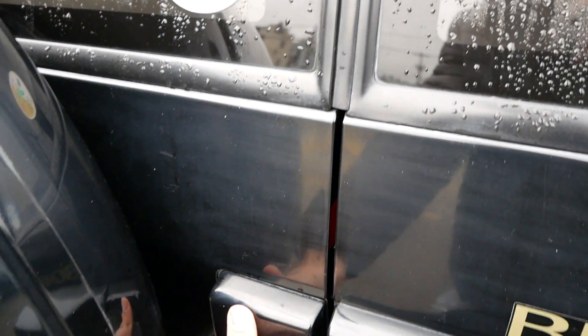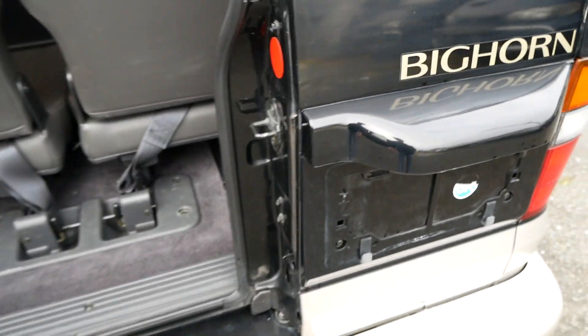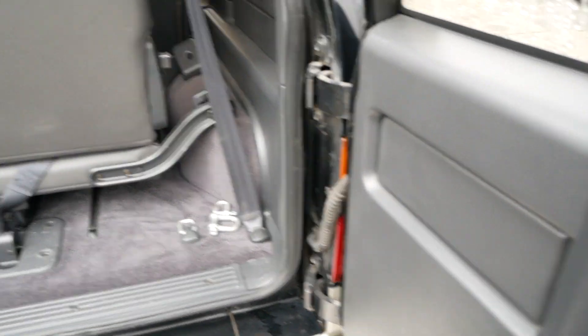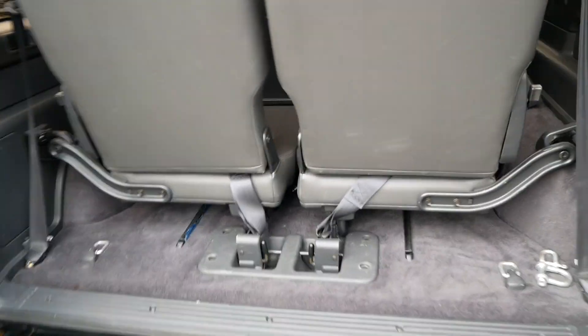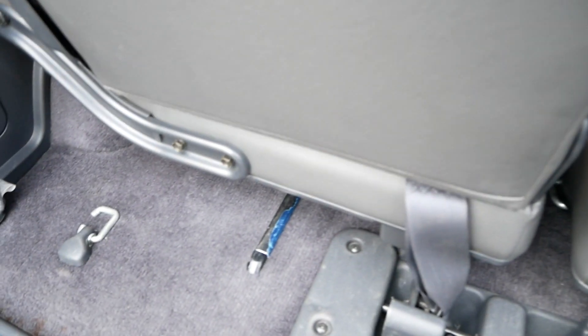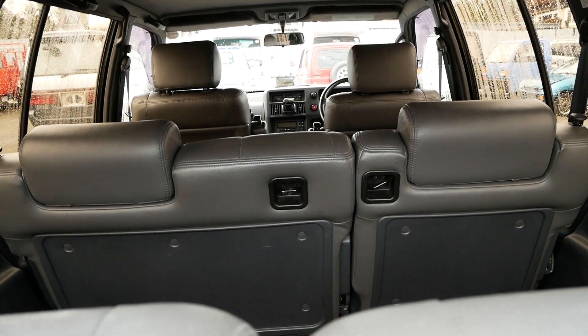Moving around to the back, there are a couple of barn door-style rear doors — they both swing outwards. With the third row down there's not a ton of space, but once you fold it up you've got some rails for sliding things in and you get a lot of storage space very easily.